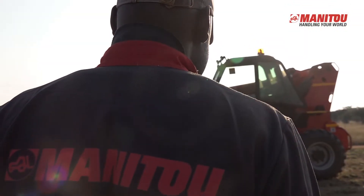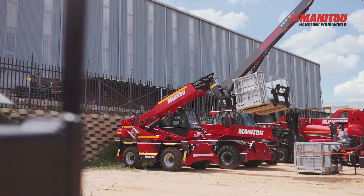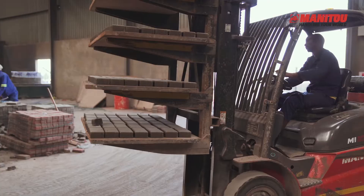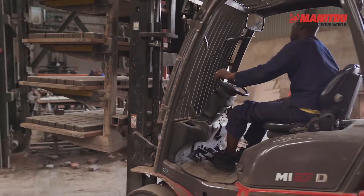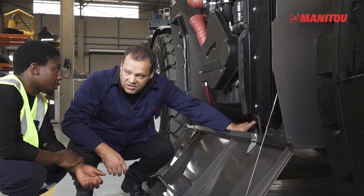Why is operator training important for your business operation? Your operator will have the skills to utilize the maximum capability of the machine, minimize accidental damages on machines, and ensure correct pre-checks and maintenance is carried out. It is a legislative requirement and, for your peace of mind, our training complies with legislation.